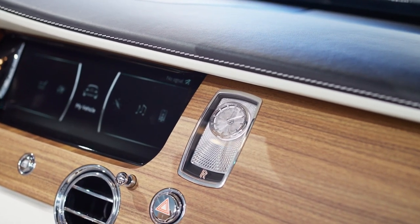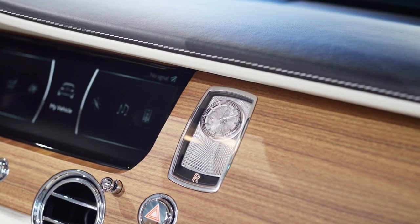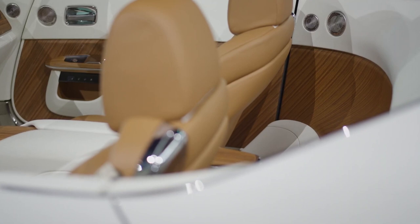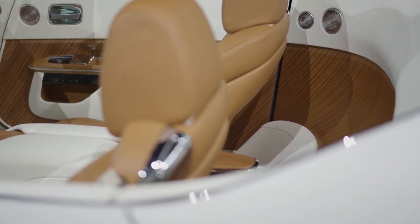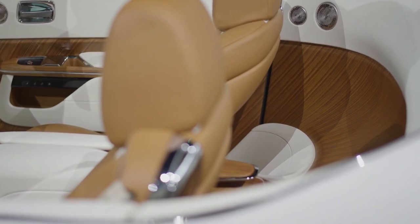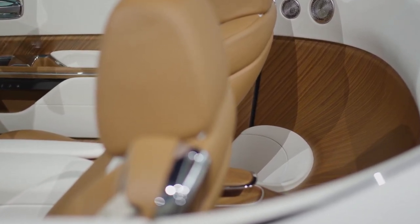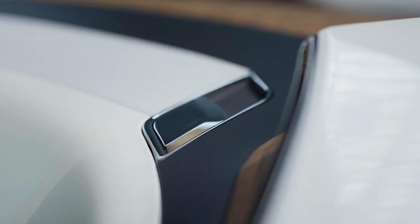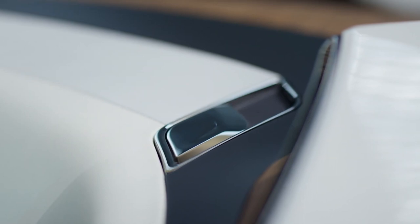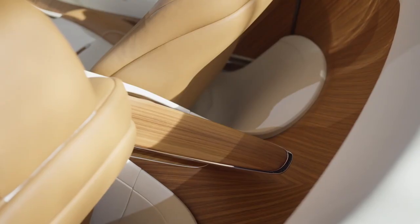Now let's talk about the performance of the 2024 Rolls-Royce Arcadia Drop Tail. Under the hood, you'll find a powerful V12 engine that delivers a breathtaking driving experience. With a top speed of over 200 miles per hour and acceleration from 0 to 60 in just a few seconds, this Drop Tail is not just a beauty to behold but a beast on the road. The smooth and responsive handling, combined with advanced suspension technology, makes for a ride that is as exhilarating as it is comfortable.